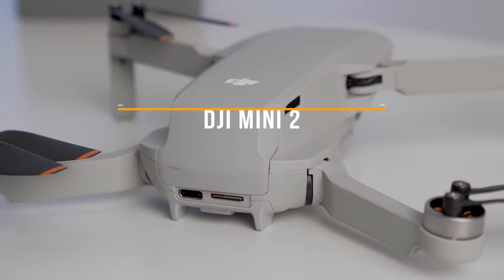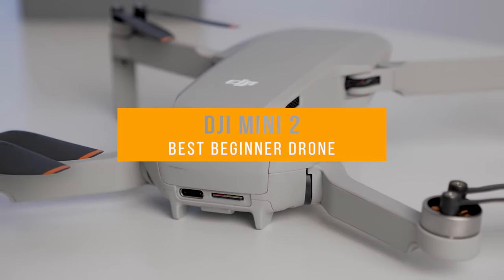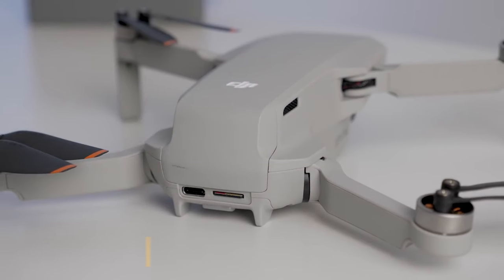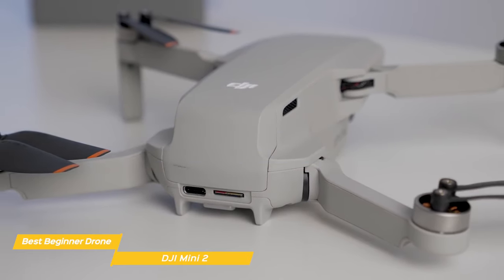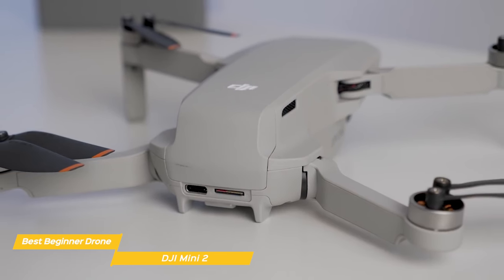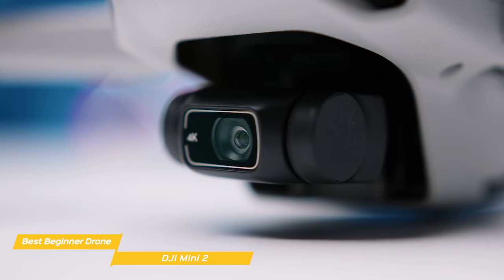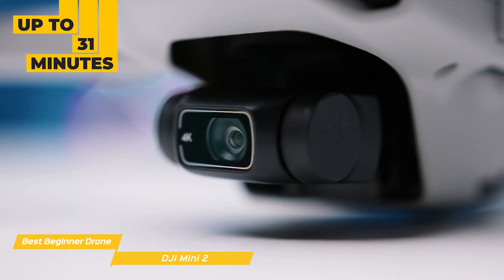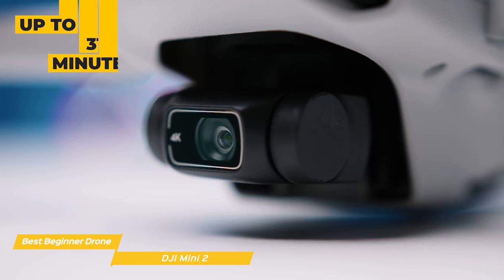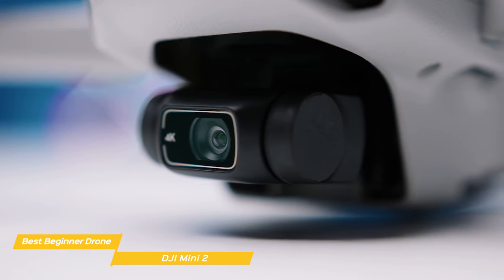First up, the DJI Mini 2, our pick for best mini drone and best beginner drone. Ultra light and easy to fly, with an affordable price tag, the DJI Mini 2 is perfect for beginners, but it's packed with enough features that more experienced drone pilots may like it as well. This mini drone has a high capacity battery that will give you up to 31 minutes of flight time, and the powerful motors provide better speed and performance in windy conditions, so your footage will always be stable.